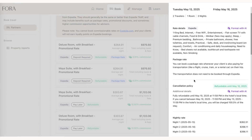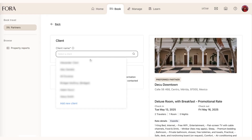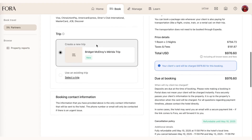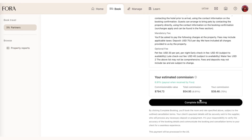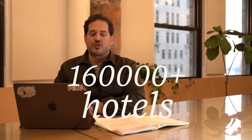Just like with any of the other rates in portal, I can click, scroll down, select my client and their credit card, and make a booking. With this integration, we now have over 160,000 hotels that advisors can search, browse, and book in just a matter of minutes.